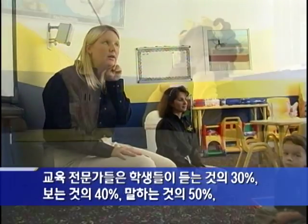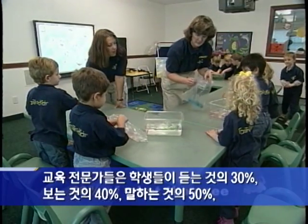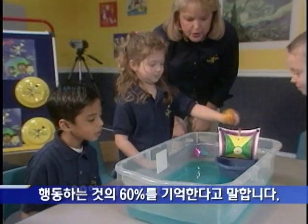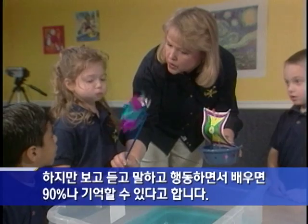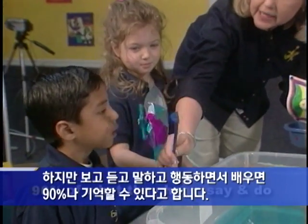Education experts say that students remember 30 percent of what they hear, 40 percent of what they see, 50 percent of what they say, and 60 percent of what they do. But when they experience what they're learning by hearing, seeing, saying, and doing, they recall an astounding 90 percent.